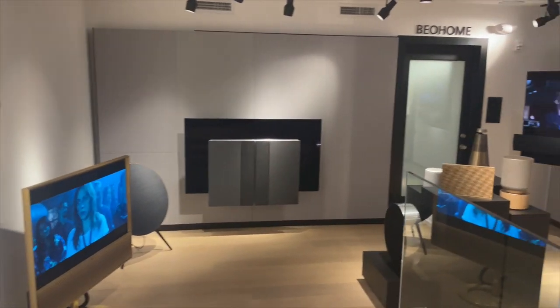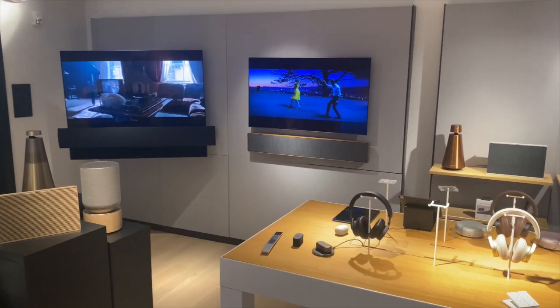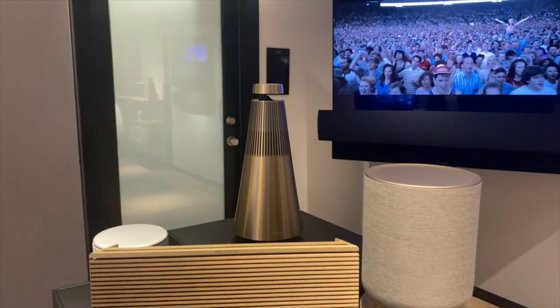Hello and welcome to the Bang & Olufsen Experience Center. Please feel free to have a look around, make yourself comfortable, and a Bang & Olufsen brand specialist will assist you shortly.